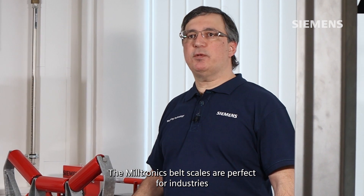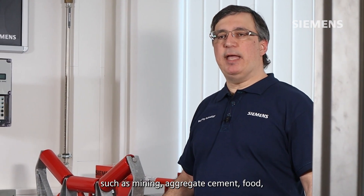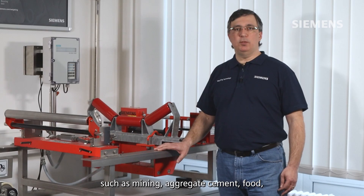The Miltronics belt scales are perfect for industries such as mining, aggregate, cement, food, pet food, recycling, and steel.